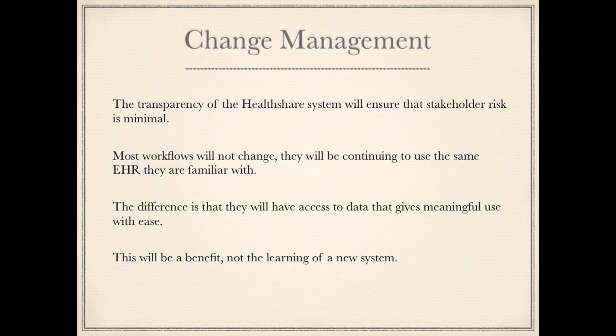Change Management: The transparency of HealthShare's system will ensure that stakeholder risk is minimal. Most workflows will not change — users will continue using the same EHR they are familiar with. The difference is that they will have access to data that gives meaningful use with ease. This will be a benefit, not the learning of a new system.